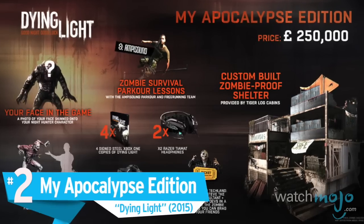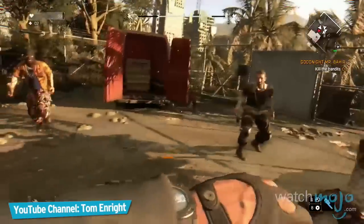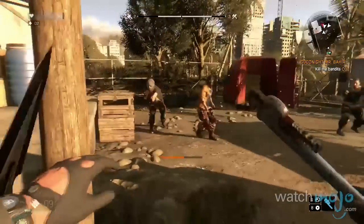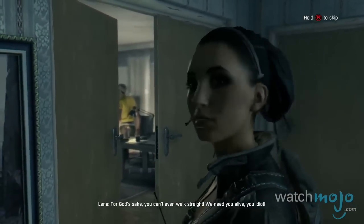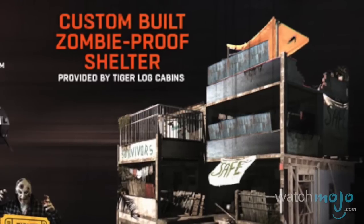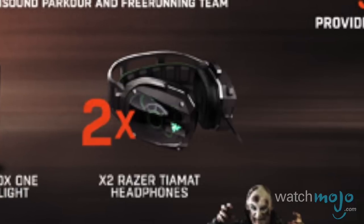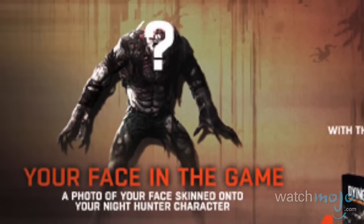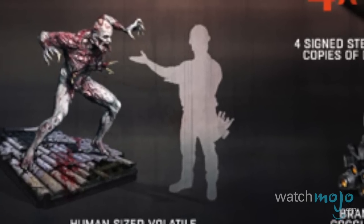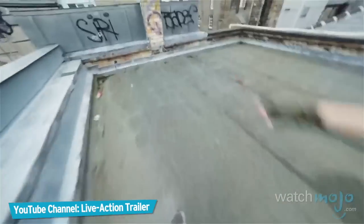Number 2: My Apocalypse Edition, Dying Light. We know that there are people out there who like to invest a lot of time and money in preparing for the apocalypse. Well, for about $400,000, Techland will help you out with that. This edition comes with a real-world zombie shelter, parkour lessons, night vision goggles, adult diapers, two headsets, an Xbox One, four steelbook copies of the game, a trip to party with the developers, your face in the game, and a human-sized volatile statue. Do you really need that game swag during the end of days?